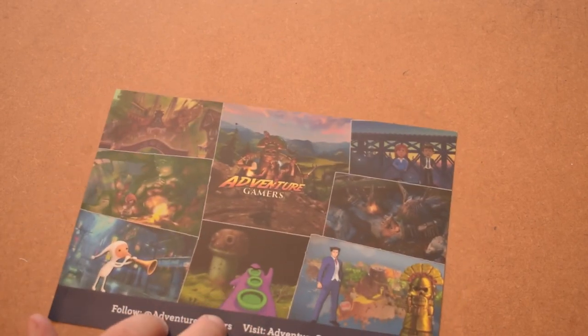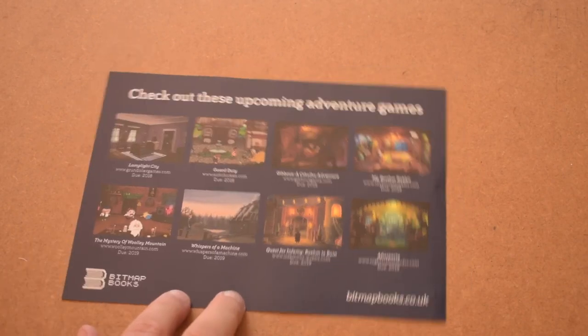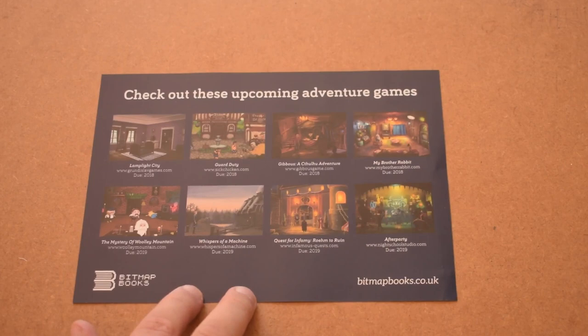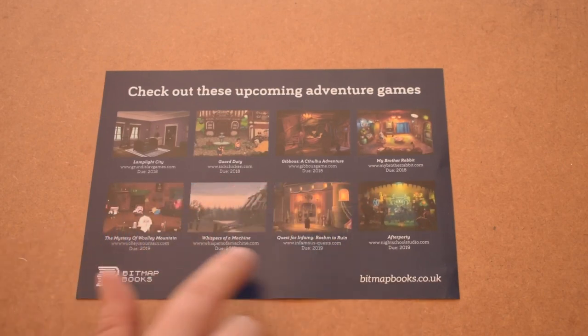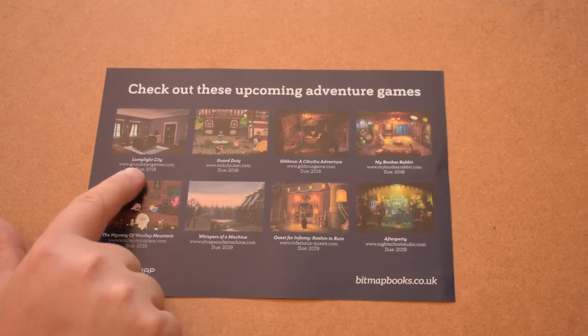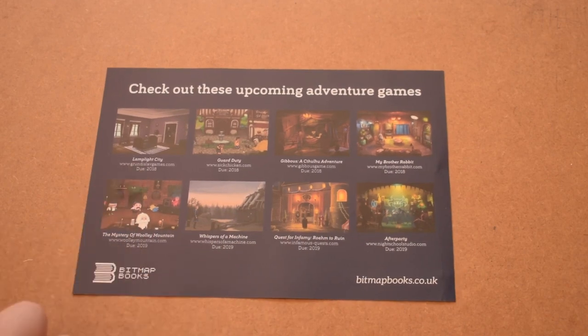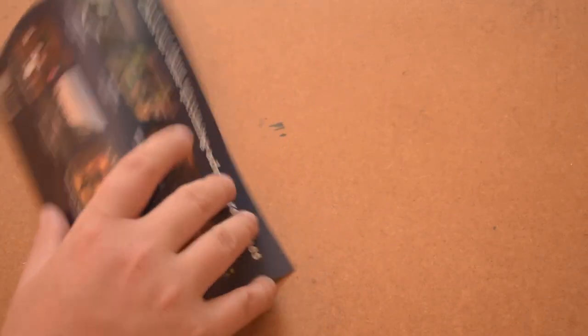Lastly, before we get into the box, we have a little product guide — Adventure Gamers — a kind of product guide for new adventure games. Games they've picked out due out 2018 and 2019. I'll have to check out some of them. I did see Lamplight City was just released, and that looks very very interesting.